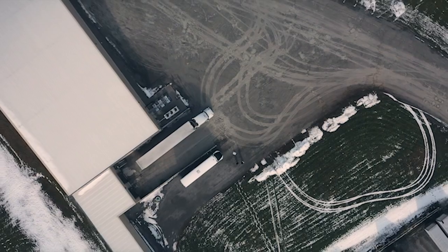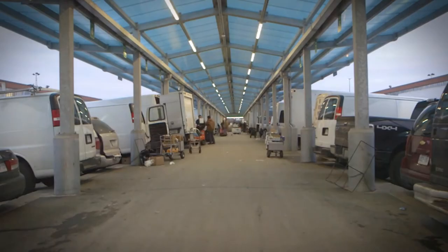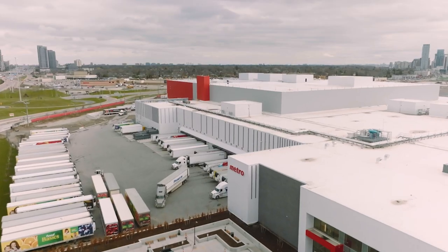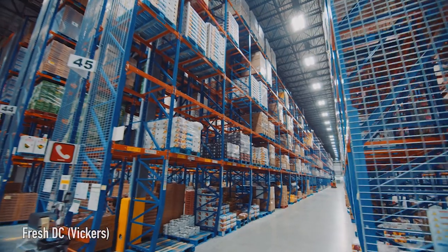Once packed, they are shipped to outlets like the Toronto Food Terminal, which services independent grocers and food service establishments, as well as major grocery distribution centres. Thanks to our friends at Metro for giving us an inside peek into their distribution centre.